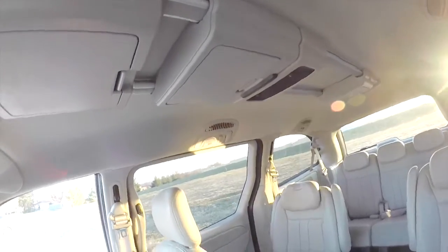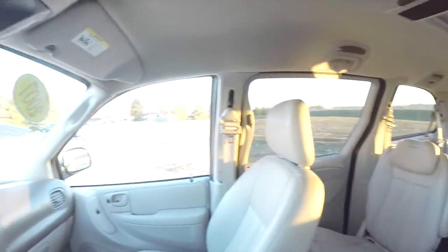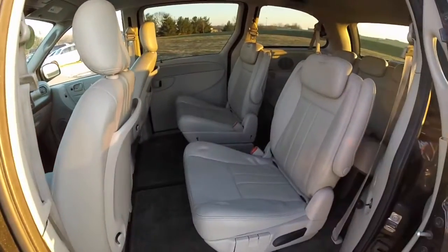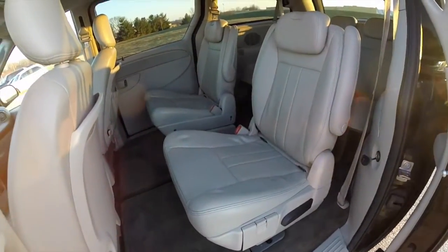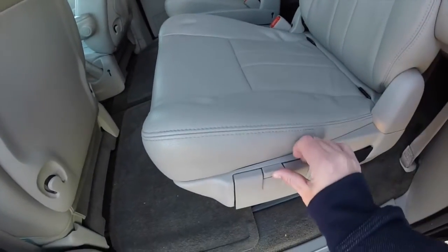We'll go over these when we go into the rear seat. It's a very nice van and it's in very good shape. Now take a look at the middle row seat — twin captain chairs. They are fully functional with the stow-and-go, and they can also recline. There are pop-out cup holders as well.